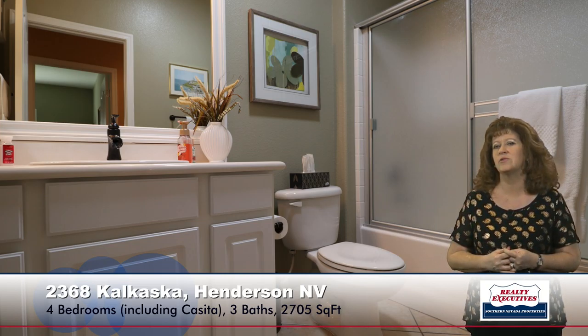Now let's take a look at the backyard. It has a nice sized covered patio — an extended patio — along with a security door in the back as well. It's a premium elevated corner lot with mountain views, so it's a very nice location.